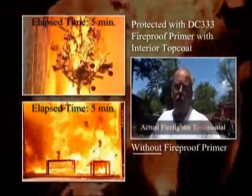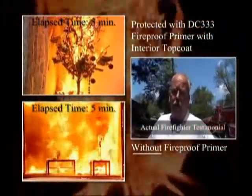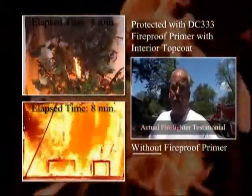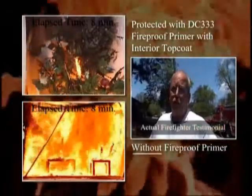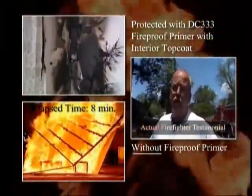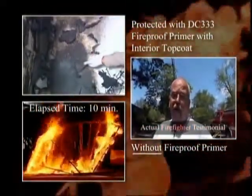Two rooms were paired — one was coated, one was uncoated. The coated room, we got it up to 1,800 degrees at the ceiling. Flames were roughly a foot off the floor. The room stayed intact — there's no structural damage whatsoever. The untreated room is a pile of ashes.